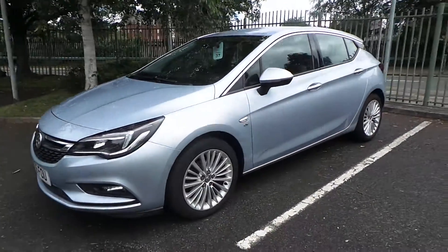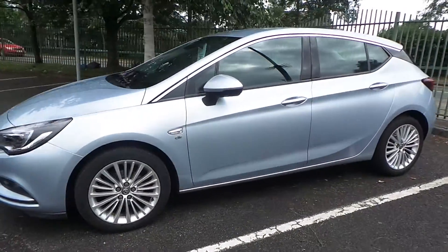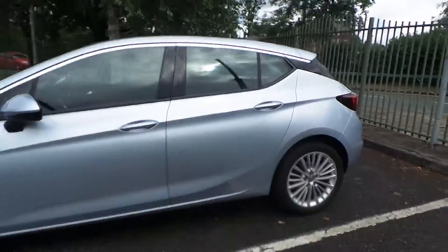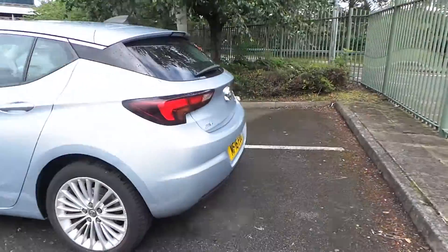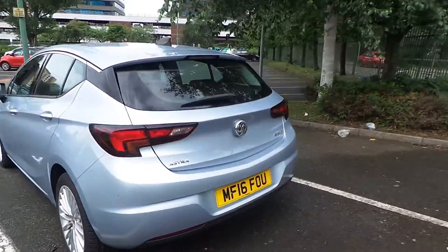Starting from the front, this car comes with your daytime running lights and your front fog lights. Alloy wheels come as standard with the Elite models. There is a sharkfin aerial up at the top, and this car comes with both front and rear parking sensors.